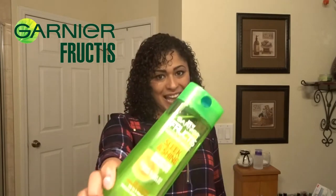Hey guys, it's Jo. And today I'm styling my hair with the Garnier Fruities line. If you want to see how my hair got to this, stay tuned.